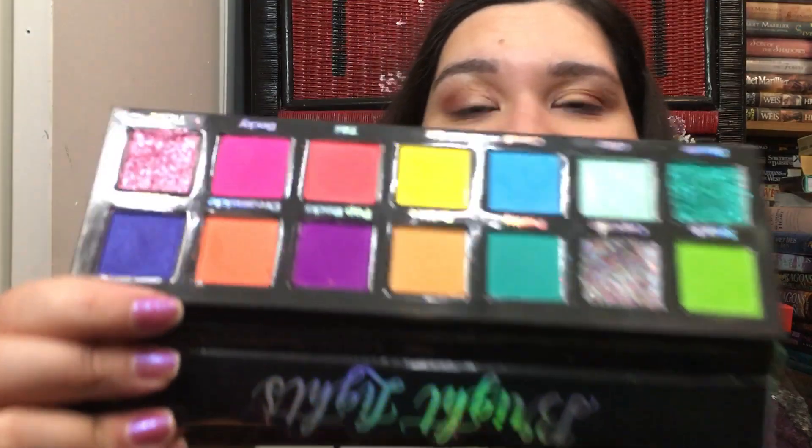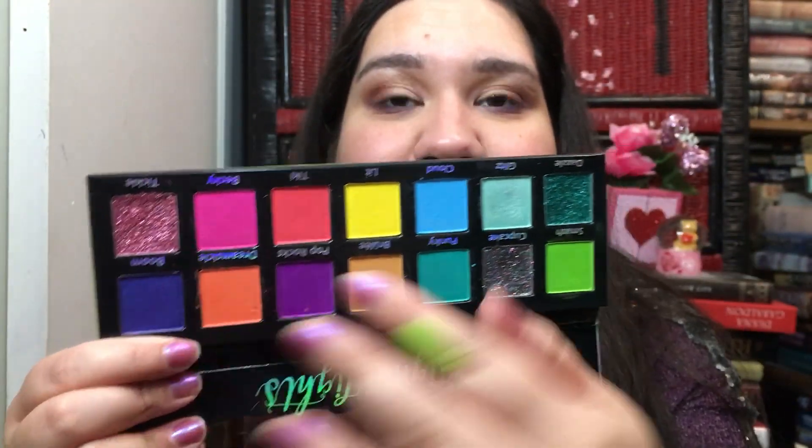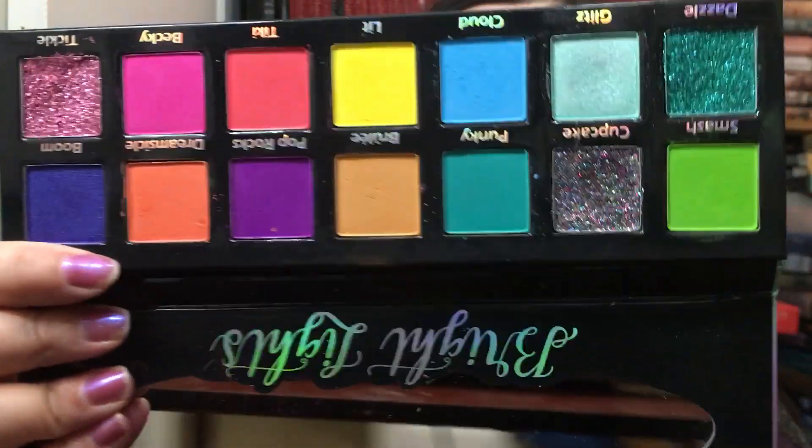Next I have the Pinky Rose Cosmetics Bright Lights palette. I did a live and used this one. It has three pressed glitters in here and they are pigmented. I love this palette — it's stunning.